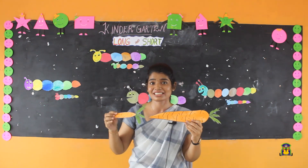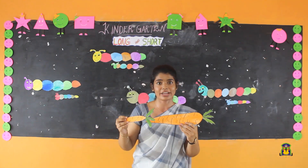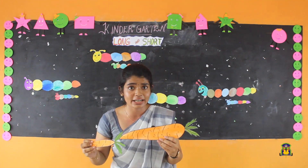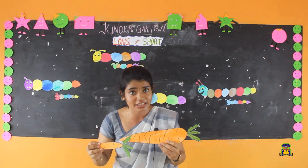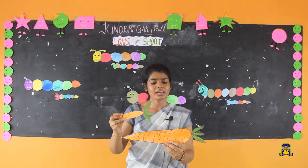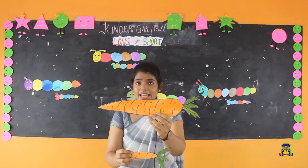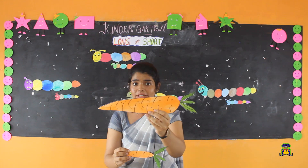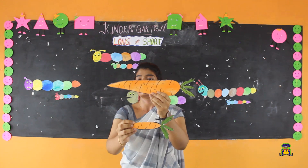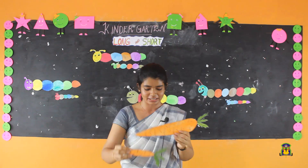What is this? This is a carrot. It is a very yummy and healthy vegetable. What is the color of carrot? Carrot is orange in color. See — this carrot is long, this carrot is short. This is a long carrot and this is a short carrot.